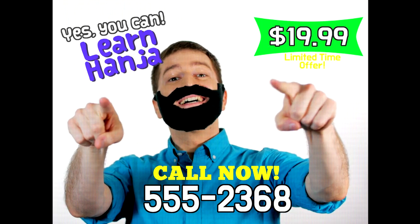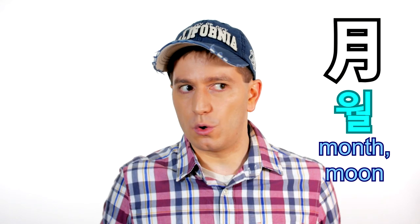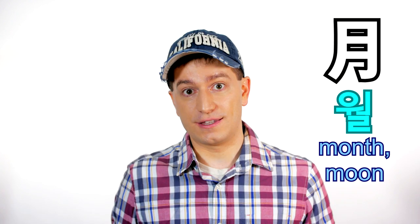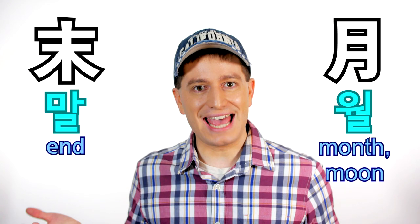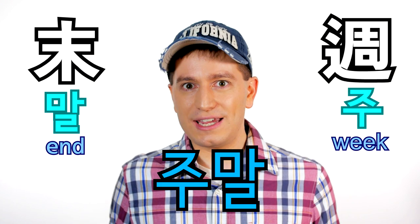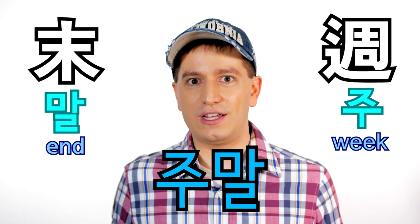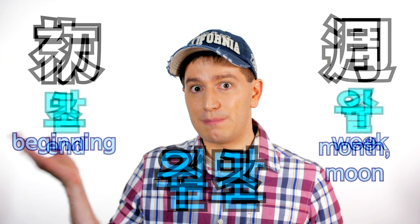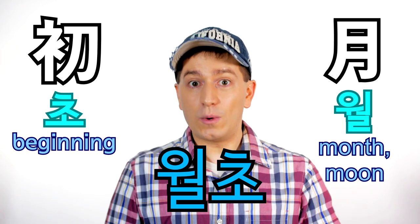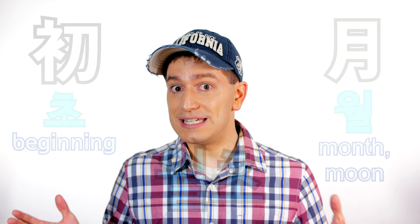Each new 한자 that you learn will expand your vocabulary exponentially. For example, take the 한자 월, which means month, or literally moon. If we wanted to know the word for the end of the month, we combine it with 말, meaning the end, and get 월말, the end of the month. And if we switch month with week, which is 주, we get 주말, meaning the end of the week, or the weekend. We can replace 말 with 초, meaning the beginning of, and get 월초, the beginning of the month. Knowing 한자 will make all of these words easier to memorize because you'll know what they mean.